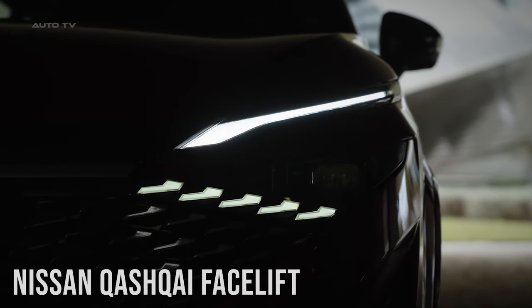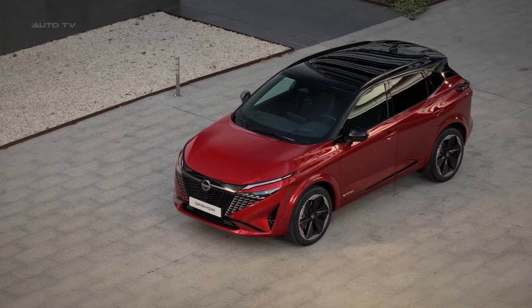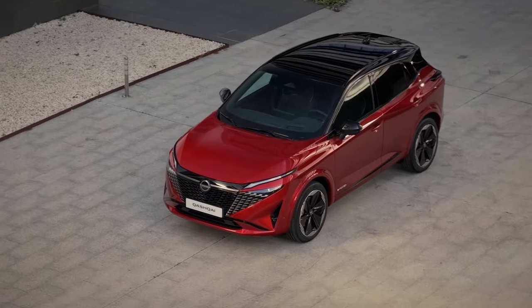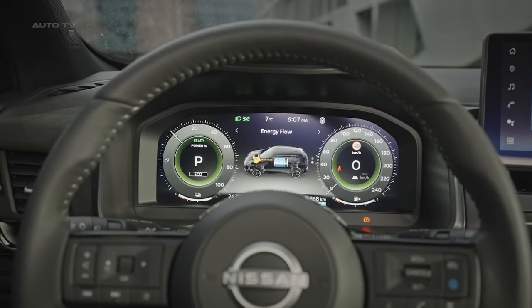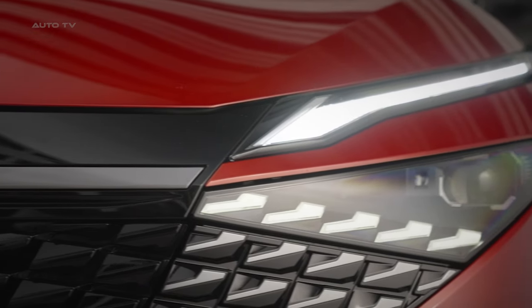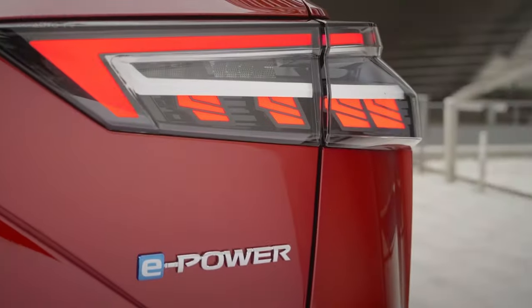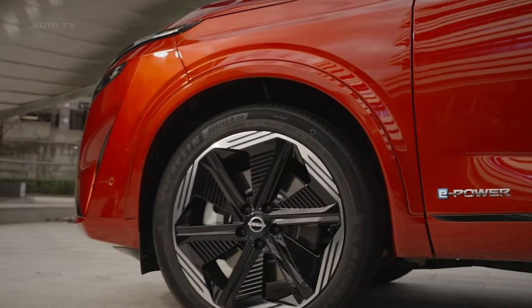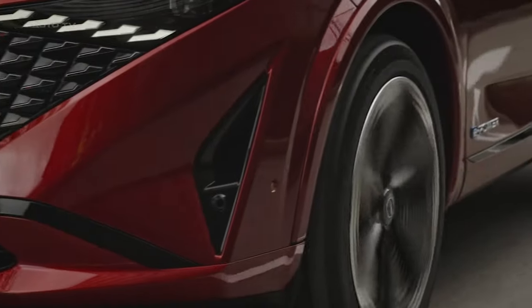The pioneering Nissan Qashqai crossover has been given a thorough update for 2024, debuting a bold new exterior design and a significantly upgraded interior with premium materials and tech. It's a comprehensive mid-cycle update giving the popular model a bolder look and more advanced tech features to keep it fresh in the competitive segment it created over 15 years ago.